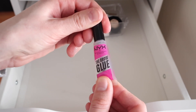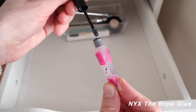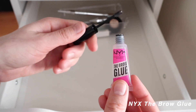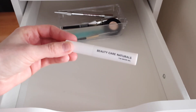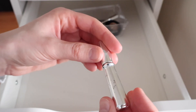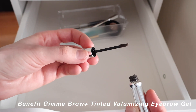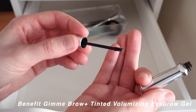The NYX Brow Glue was kind of a TikTok-influenced purchase — I liked the unique packaging and the mini brush applicator. The Beauty Care Naturals Brow Gel is just a clear brow gel. Then a Benefit tinted brow gel in a brunette or brown color — I really like the small, precise brush on this one.